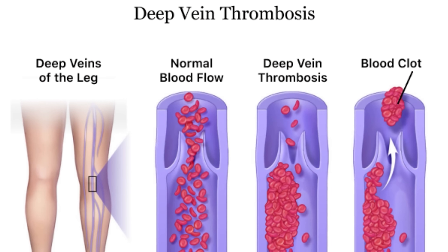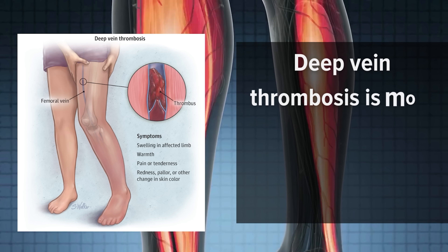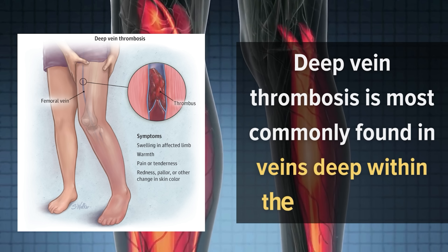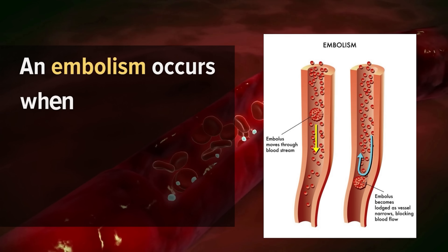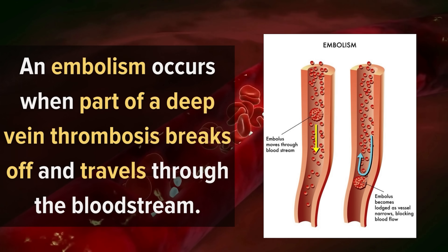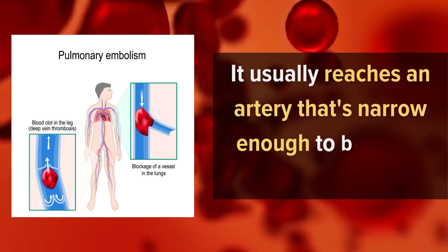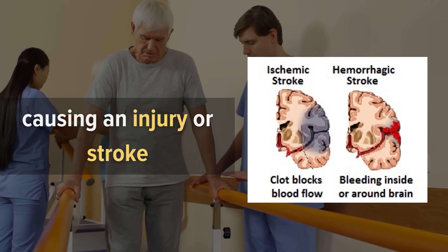There are two types of clots. The most common one is deep vein thrombosis, which refers to a clot in any part of the body, most commonly found in veins deep within the leg or pelvis. An embolism occurs when part of a deep vein thrombosis breaks off and travels through the bloodstream. It usually reaches an artery that's narrow enough to block off completely, causing an injury or stroke.